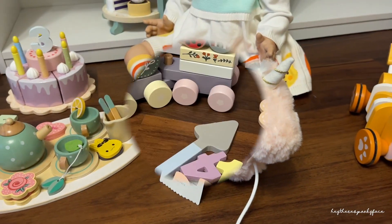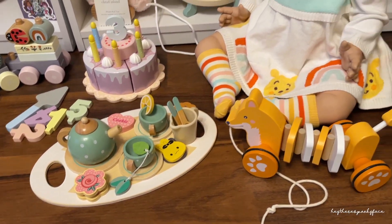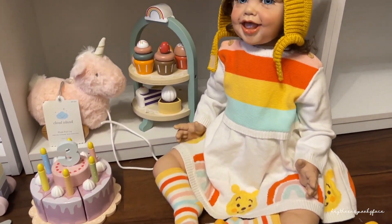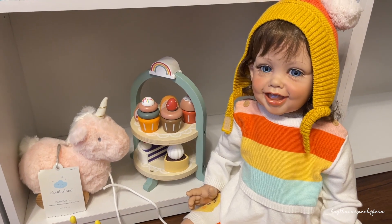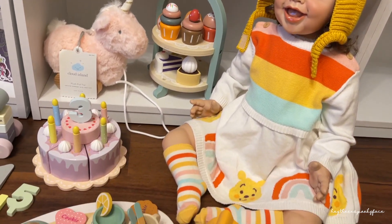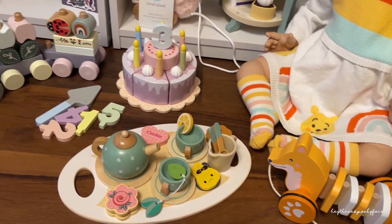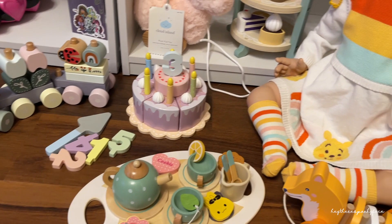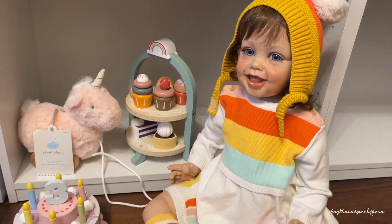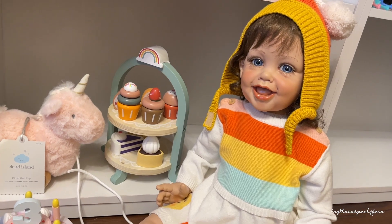So there you have it, guys — these are the new toys that we got for the nursery and they are so cute. I can't wait to do photos and videos with them, but I wanted to share because I thought you might like them and might want to buy them for your own vinyl kiddos. That's it for me today, hope you guys are having a great week — I'll see you soon, bye!